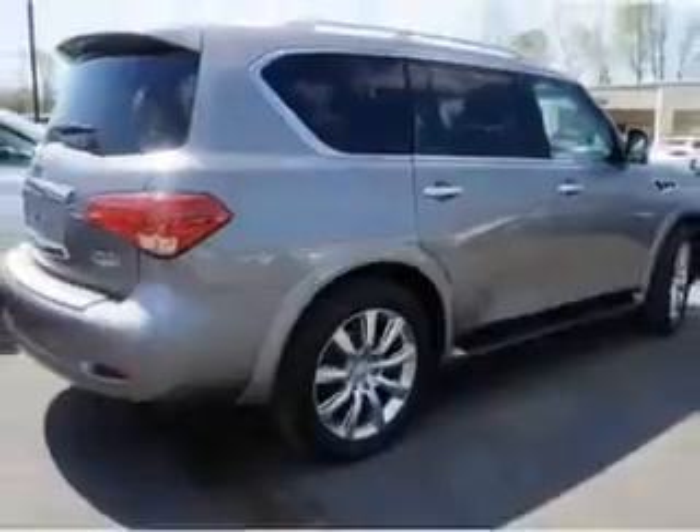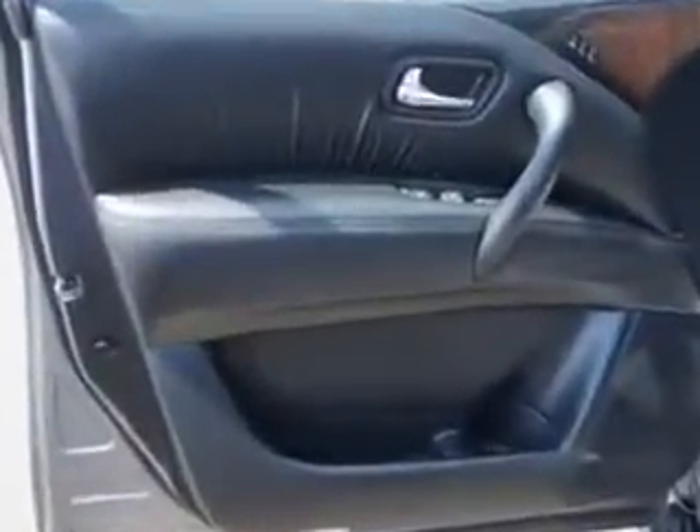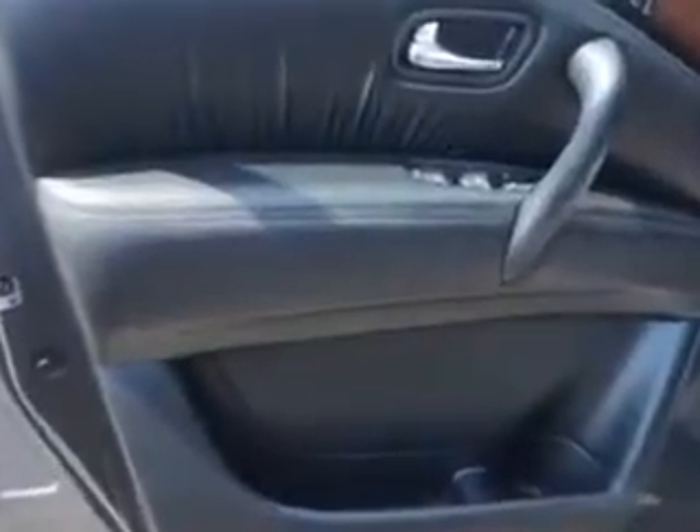Enjoy this family SUV with features like illuminated kickplates, theater package, roof rail crossbars, rear defogger, suspension, front shock type, and gas shock ABS.